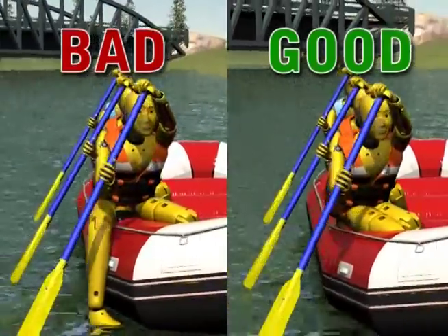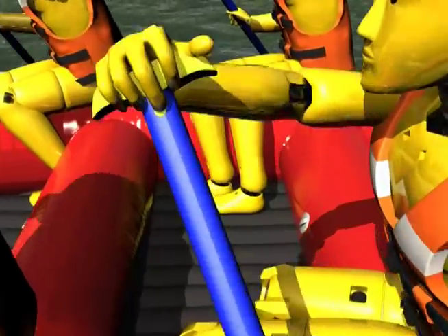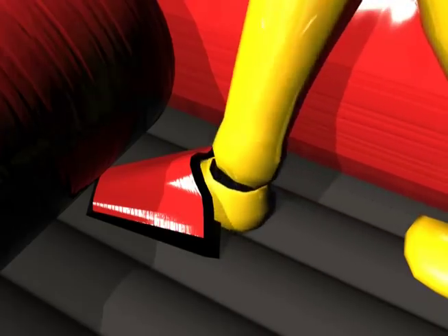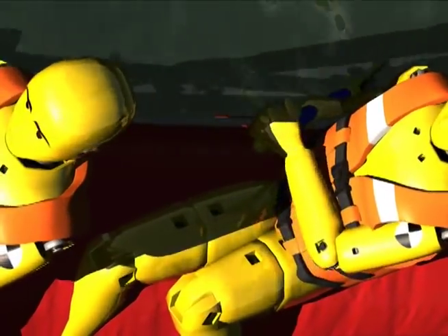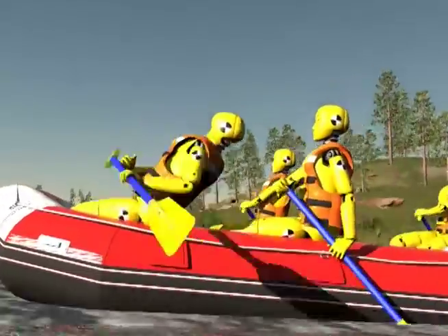While in the raft, you'll be sitting on the outer tube with both feet inside the boat. You can stabilize yourself by securing your feet under the center tubes, or in the foot cups if available. If you're paddling, be sure to bend from the waist, and always keep a hand on top of the T-grip of the paddle. A swinging T-grip can be a very dangerous thing around others.